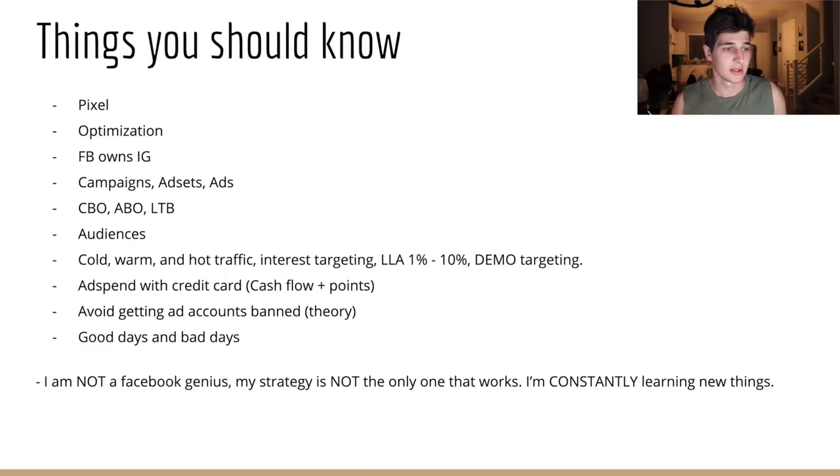Optimization doesn't occur until you get 50 conversions — whatever you're optimizing for — per week. Basically, Facebook is saying: once we're optimized, the fluctuations are going to be less consistent. It's going to be more consistent metrics like cost per purchase. Optimization is a goal because otherwise your ads are going to be super volatile and you won't be able to scale — some days you'll lose money, some days make more.